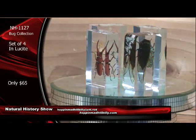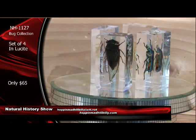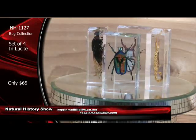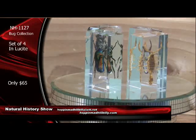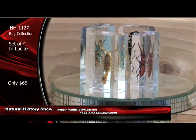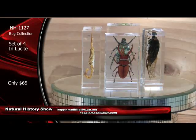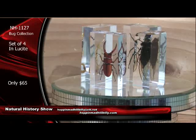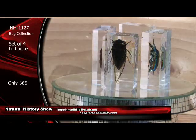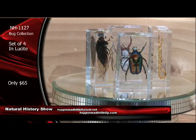Absolutely killer. That's a big locust right there — I'll tell you what. That color is just amazing. Set of four for $65. Item number NH1127. Don't be left out — you can't go wrong here. $65 set of four in Lucite. NH1127.